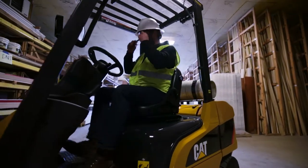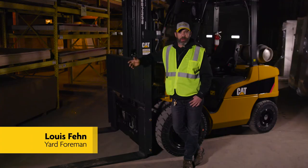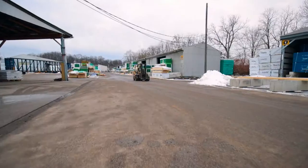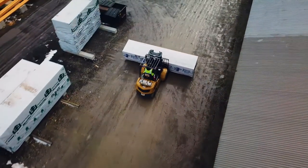We use the Cat Forklifts for every aspect of our operations here — loading and unloading incoming freight, outgoing trucks, building our loads. Anything that needs moved around the yard, we use Cat Lifts exclusively. We use them in all of our yards for every different capacity, from small lifts at 3,000 pounds to the large lifts at 15,000 pounds.